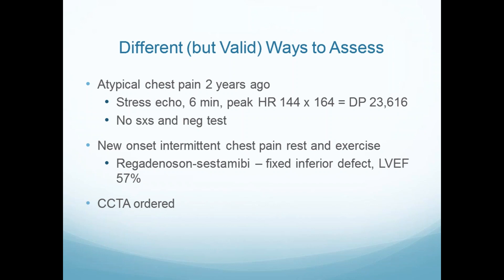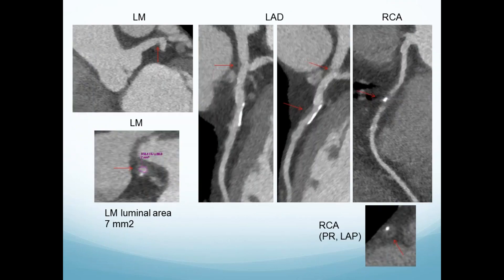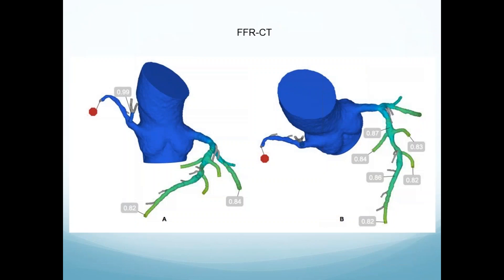Atypical chest pain two years ago with a modest stress echo — no symptoms, negative test. Now new onset intermittent chest pain with exercise. Has a fixed defect on sestamibi with a normal EF, but intermittent chest pain. CT is ordered. There's a left main that I measured at seven millimeters squared. The LAD is modest, not significant visually. And the right coronary has the classic findings of an acute lesion — subtotal, with remodeling, low attenuation plaque, which correlates with necrotic and fatty material in the core.